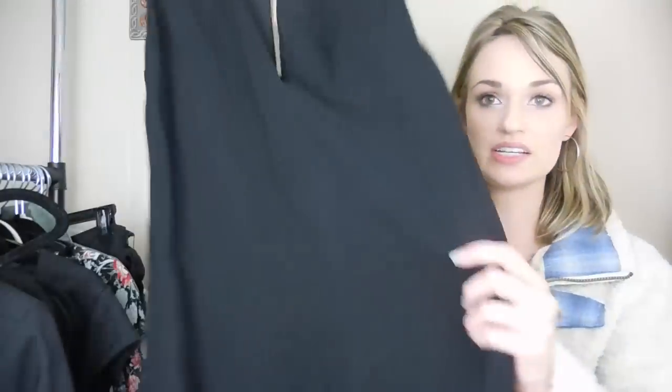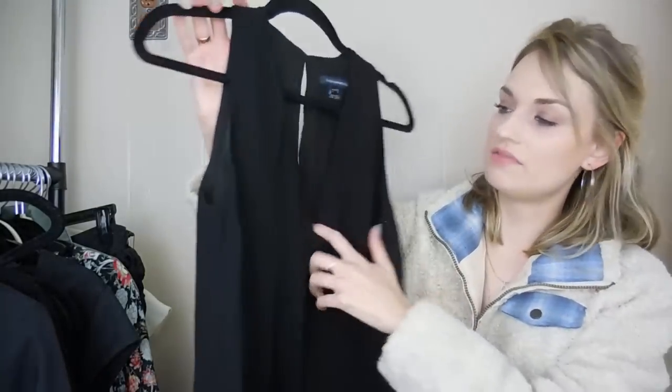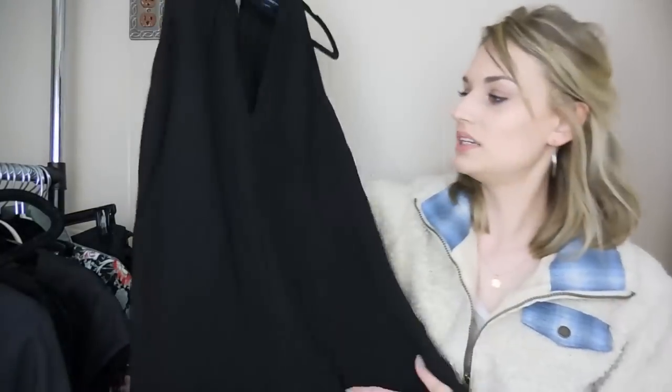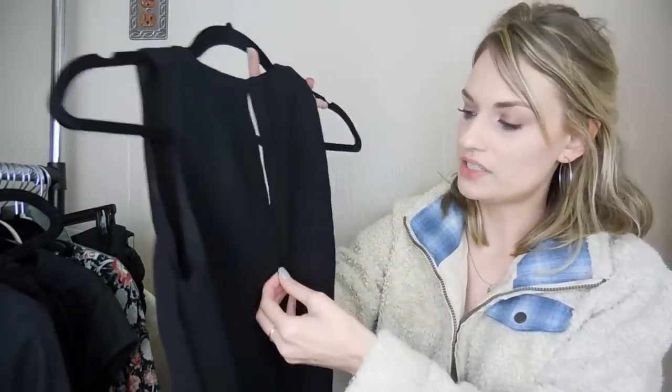Actually, this is a jumpsuit, not a dress. French Connection, size US 0 — this is a V-neck jumpsuit. Just a basic black, kind of flowy, wide-leg jumpsuit with a keyhole opening in back before you get to the zipper portion. Jumpsuits were super in last year in 2019, and I think it should carry over into this year. So I was definitely excited to find quite a few jumpsuits in this haul.